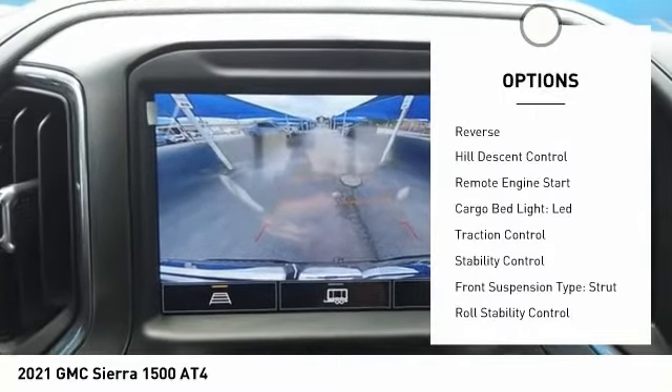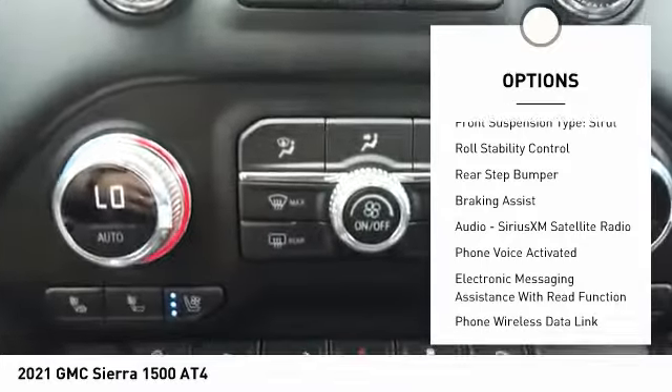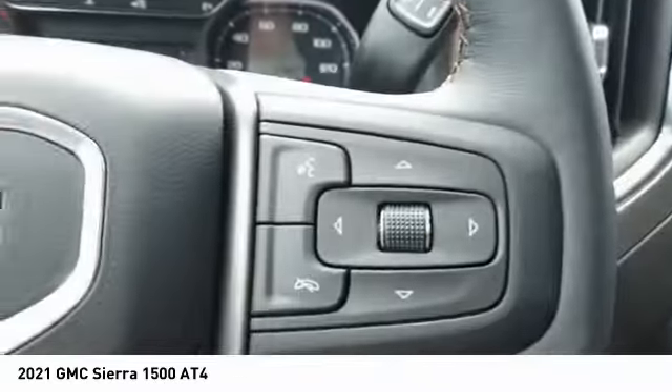Here are some of this vehicle's great options: power windows with safety reverse, hill descent control, remote engine start, cargo bed light LED, traction control, stability control, front suspension type strut, roll stability control, rear step bumper, and braking assist.